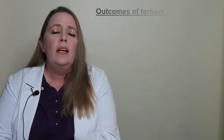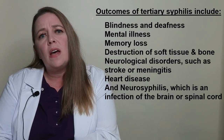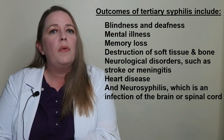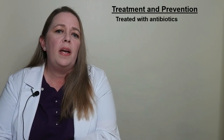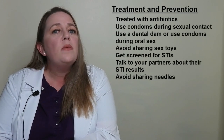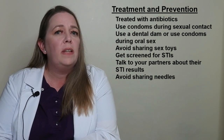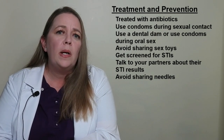The last stage is tertiary syphilis, which can occur years or decades after the initial infection and can be life-threatening. Potential outcomes include blindness, deafness, mental illness, memory loss, destruction of soft tissue and bone, neurological disorders such as stroke or meningitis, heart disease, and neurosyphilis, which is an infection of the brain and spinal cord. If caught early enough, syphilis is easily treated with antibiotics. Make sure to finish the full course even if symptoms disappear, and avoid all sexual activity until your doctor says it's safe. Prevention includes using condoms during any type of sexual contact, using a dental dam during oral sex, avoiding sharing sex toys, getting screened for STIs, and avoiding sharing needles if using injected drugs.